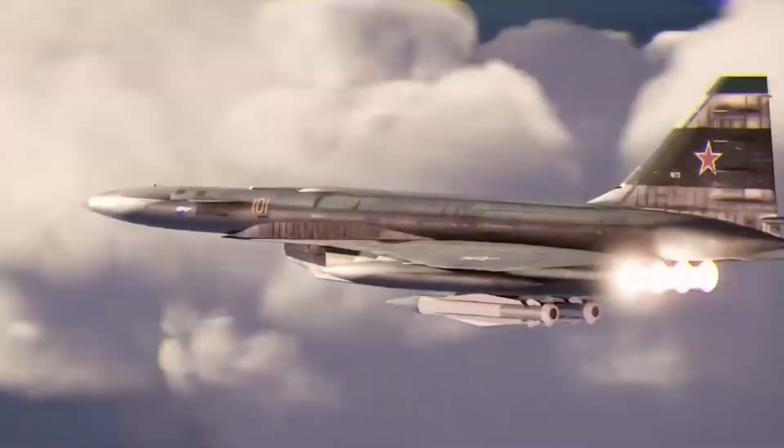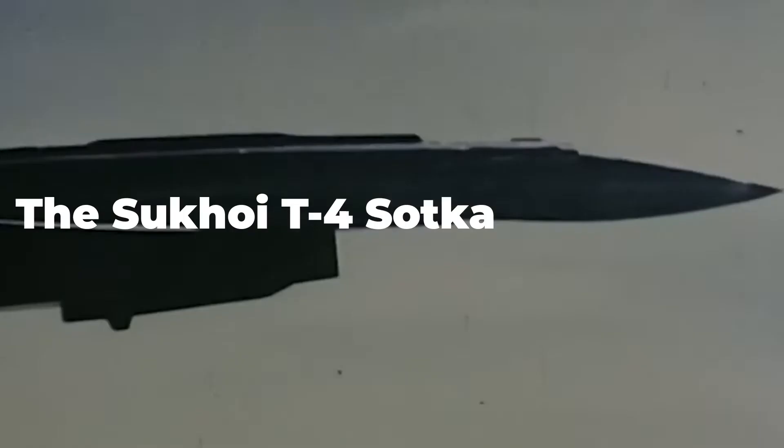Hey intellectuals, welcome back to Vehicle Radar. In today's video, we are going to talk about the Sukhoi T-4 Sotka, so stay with us until the end of this video so you don't miss out on any of this information.